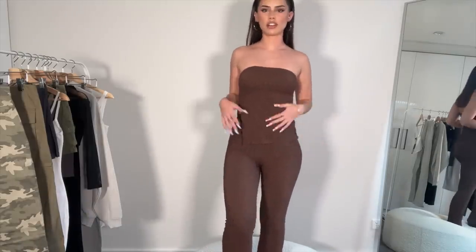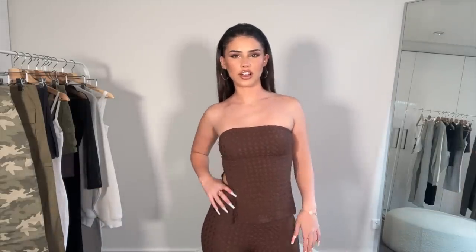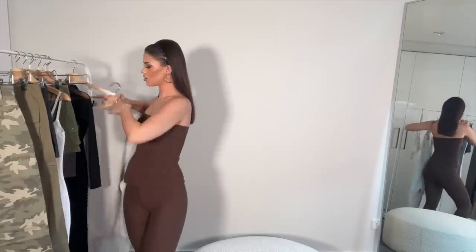Out of ten I'm going to rate this a 9.5. It's really versatile — you can wear it casually or out. It's not quite a 10; there's something missing, I don't know what. I think 9.5 is right — I don't want to be too generous on the first outfit. Okay, let's try something else on!